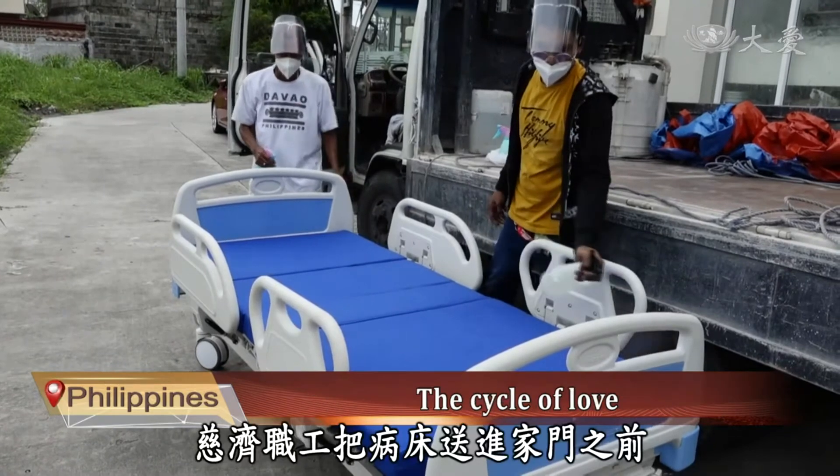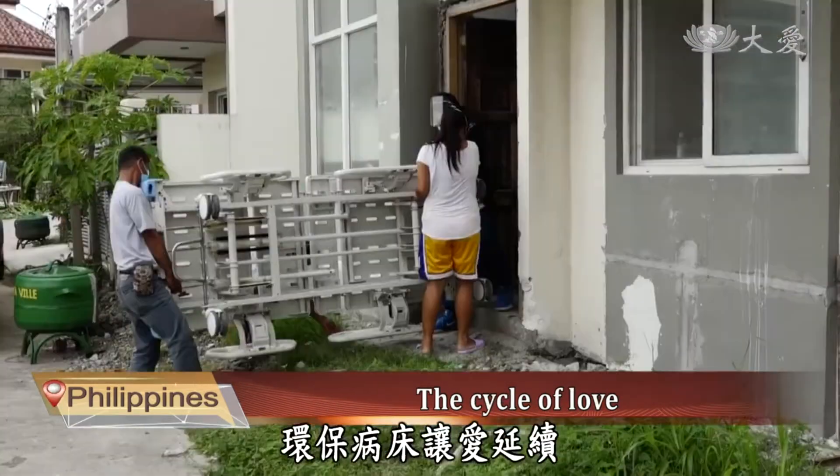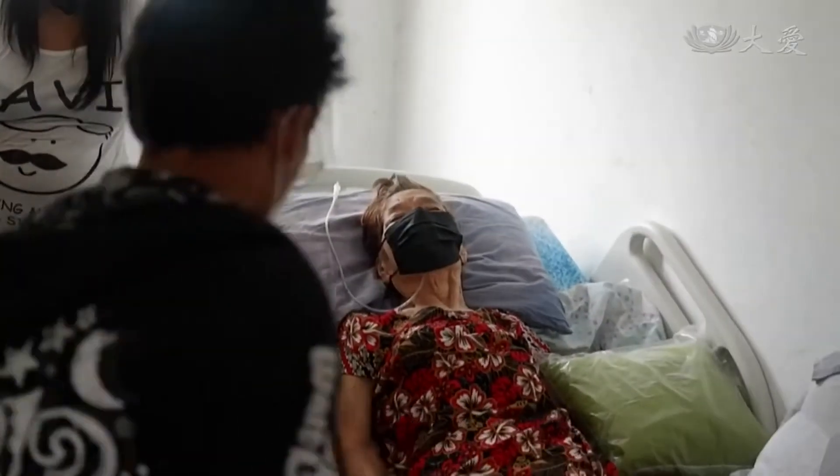Ciji staff spray alcohol to disinfect the bed again before moving it inside the house. The recycled hospital bed allows love to continue, benefiting both patient and caregiver.